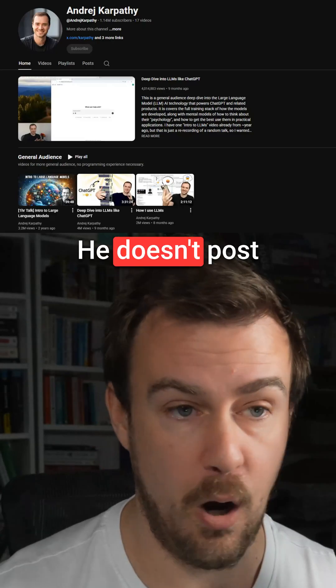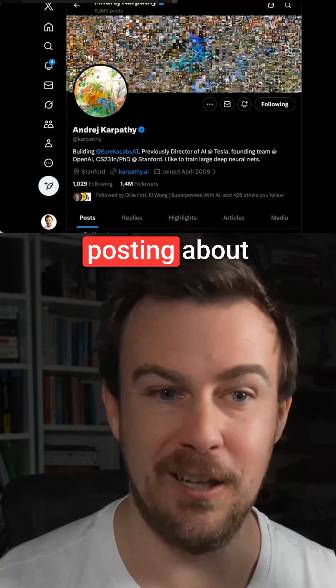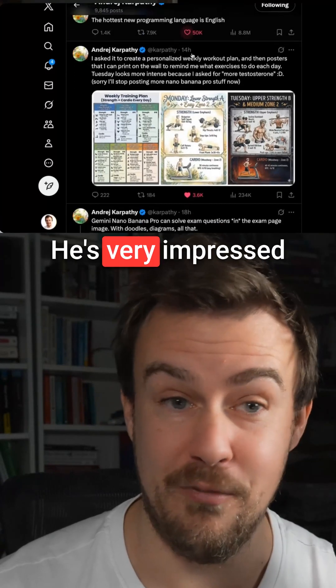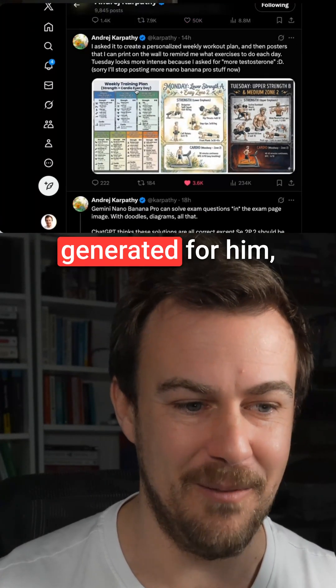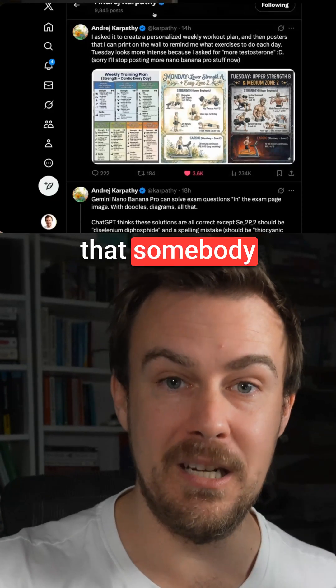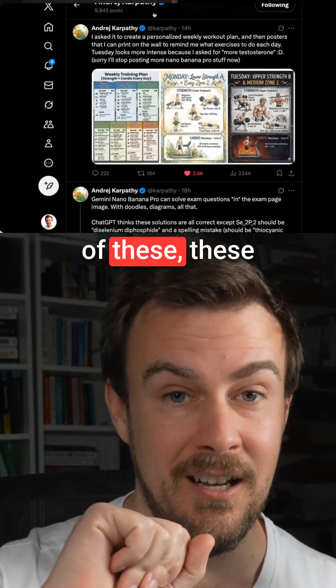He doesn't post that much on the internet, but interestingly he's been frantically posting about Nano Banana Pro. He's very impressed, posting things like a workout that Nano Banana Pro generated for him, which I find exciting that somebody who is a top-level researcher and creator of these products is so enthusiastic.